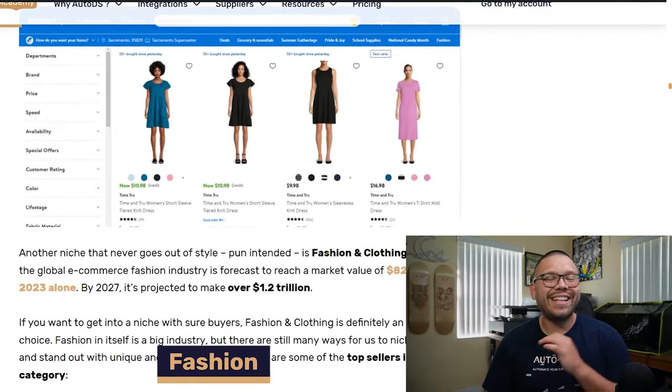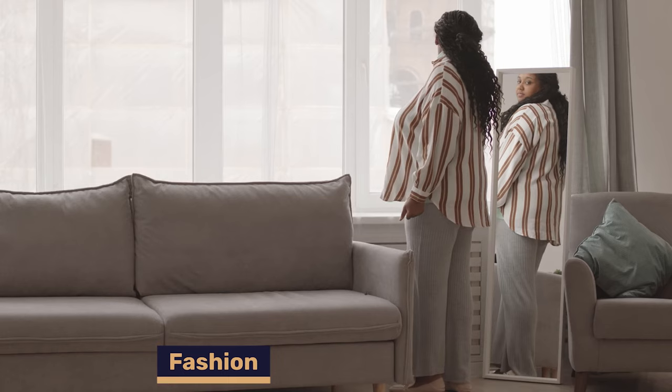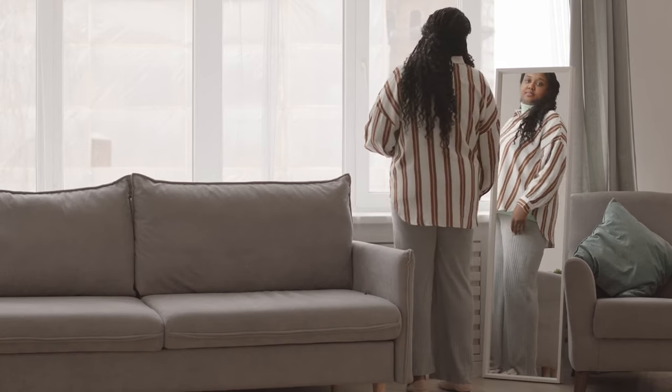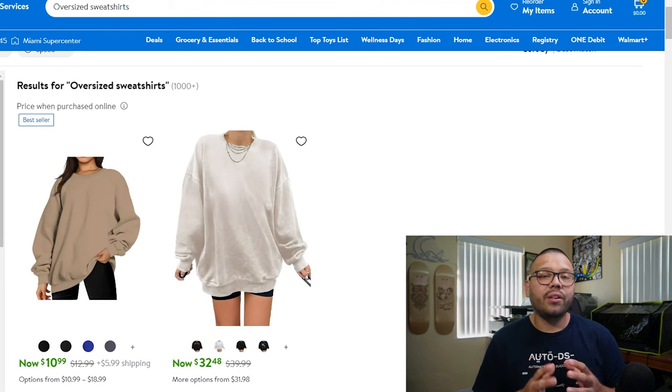Fashion and clothing is a niche that's never going out of style — everyone's always going to care about how they look and what they're wearing, though trends are always changing. Currently, some of the best items include oversized sweatshirts, which people will wear whether it's hot or cold. If you offer multiple variations — thinner materials, different fabrics — you can sell these year-round, not just in winter.